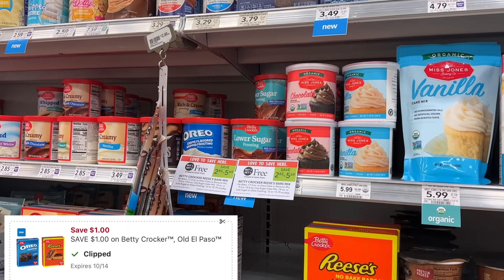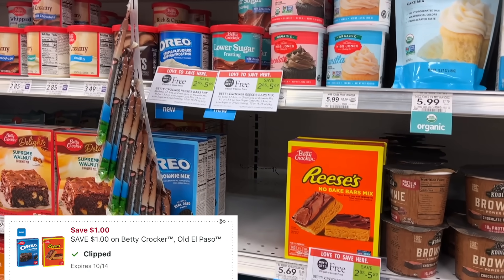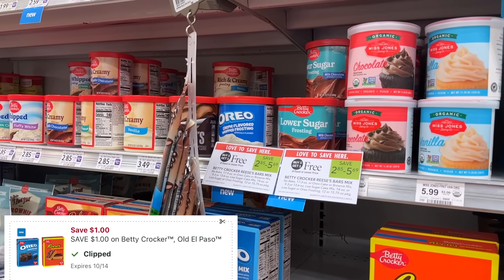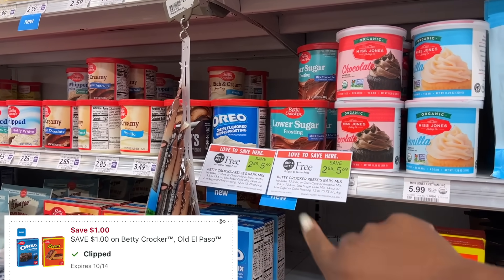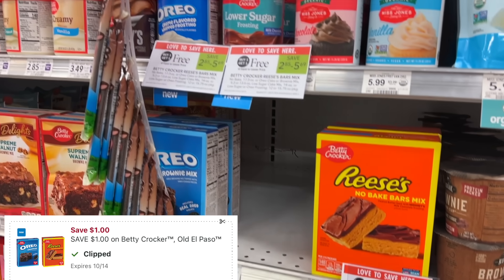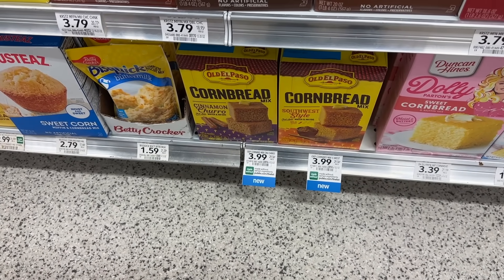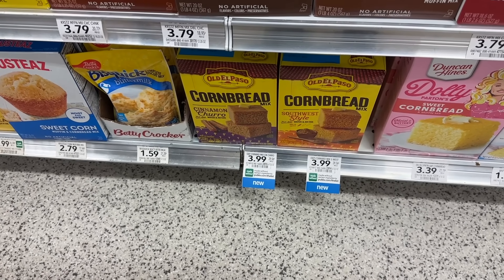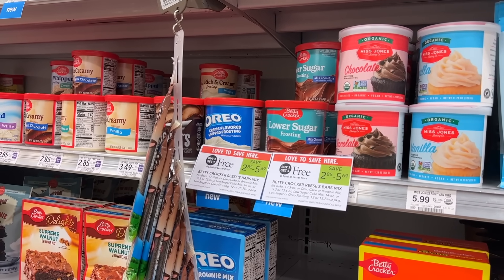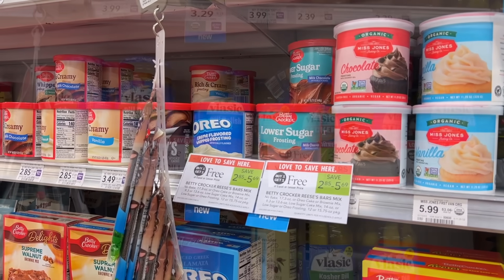We have a $1 digital coupon for select Betty Crocker products that are buy one get one this week. The cheapest one is the frostings at $2.85 — you can get the lower sugar or the Oreo one. You could also do the cake mixes, but they're a little bit more pricey, and they also have a churro-type cornbread mix. I'm going to grab just one of these at $2.85, so that'll be about $1.42 for one. Minus the $1 digital, it'll be just $0.42 for the frosting.